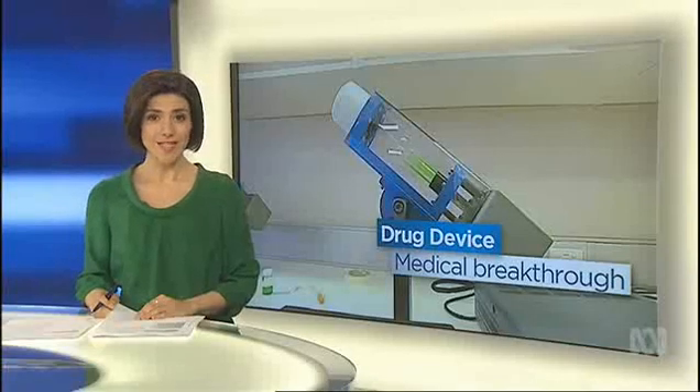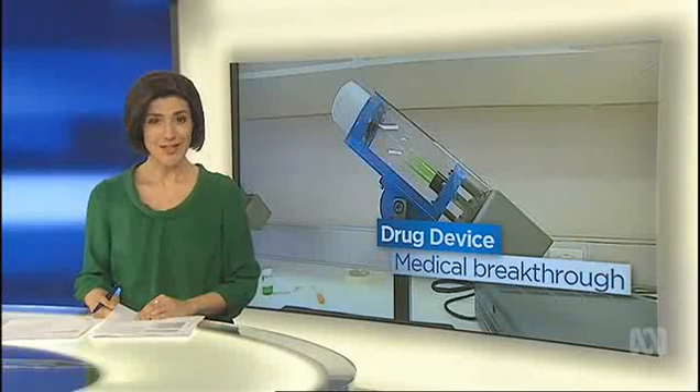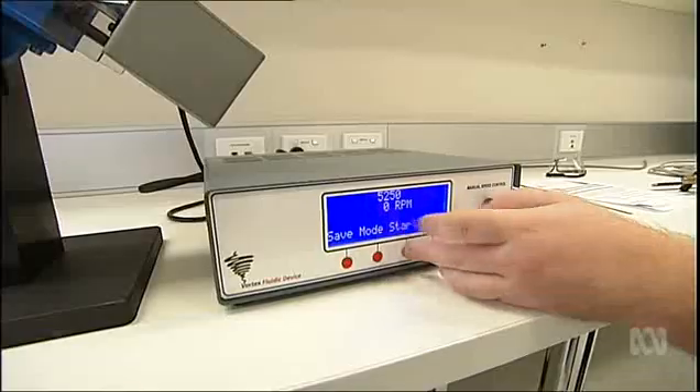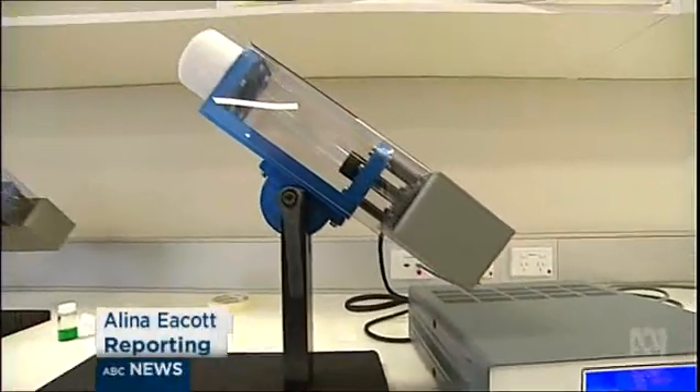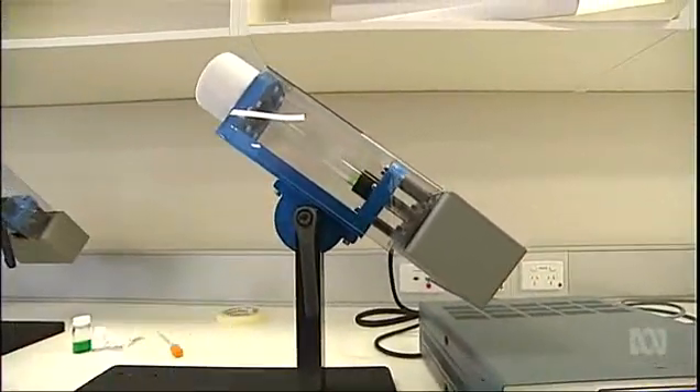When a South Australian scientist created a device that could unboil an egg, it caught people's attention and imagination. Now six months on, the technology is having applications for medical research including cancer treatments. This groundbreaking device was born out of an idea and a long-haul flight from LA to Sydney. The design was actually put together on that 15-hour flight and the rest is history.